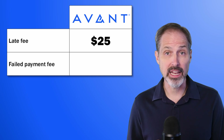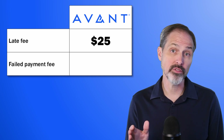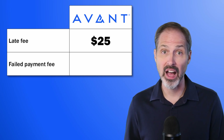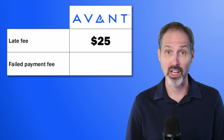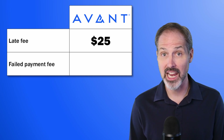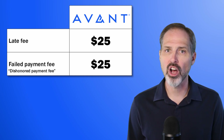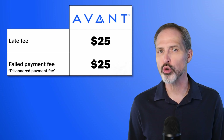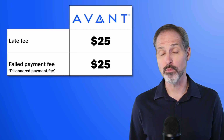Avant charges a $25 late fee, which is a rather hefty fee. A few lenders in the industry don't even charge a late fee at all, and for those that do, $25 is on the high side. If you struggle to make your monthly payments, this isn't the only fee you might have to contend with. If you don't have the money in your account when they try to make the ACH withdrawal, they will charge you $25 — they call it a dishonored payment fee. That fee is also higher than average. So if you find yourself chronically late on your payments, Avant could end up being much more expensive than you bargained for.